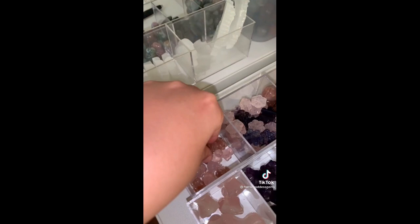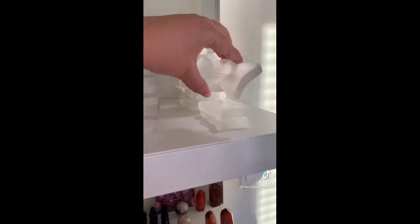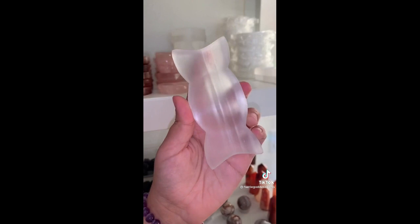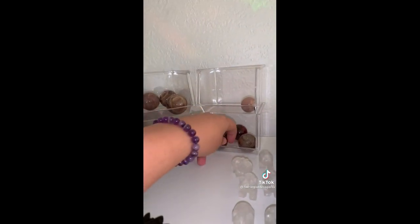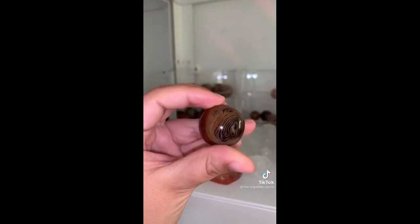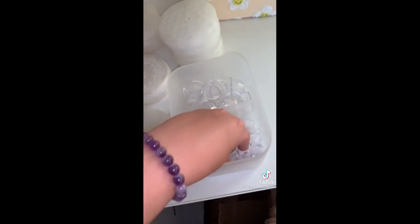Mini elephants in both sunstone and rose quartz. A satin spar triple moon bowl — look at the flash, so beautiful. A sardonyx sphere in size small — it looks like it has just gorgeous banding. I'll need to get a sphere stand as well.